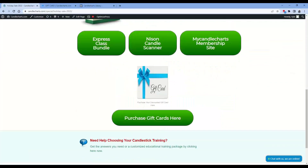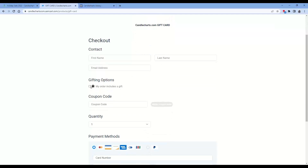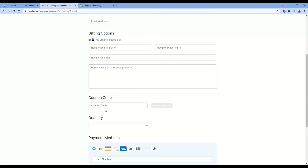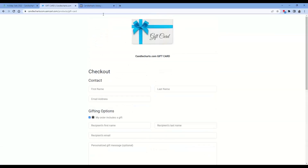We also are offering gift cards. We have people that are interested in purchasing different items, whether for themselves or for a friend. You can click on Purchase Gift Cards here. It'll take you to a page where you fill out your information. If you click on My Order Includes a Gift, you could put down the name of the person and their email, along with a little message on who you're giving that gift to. Yes, the coupon code HOLIDAY also applies to take 20% off of your gift card.